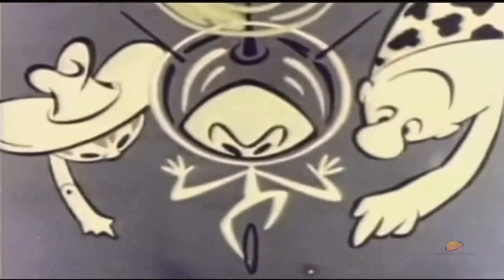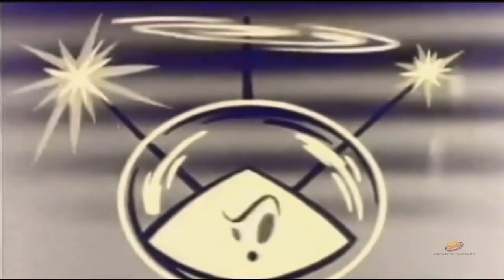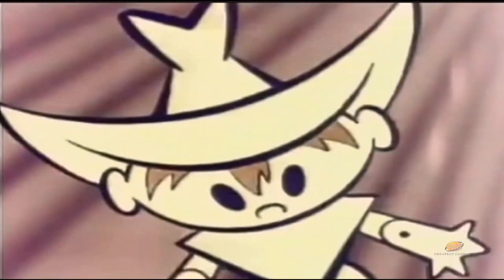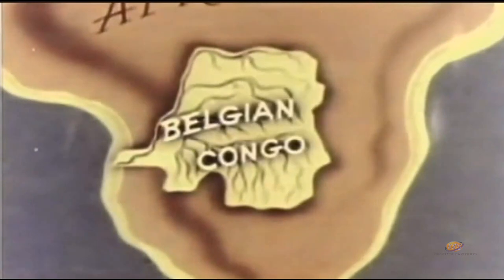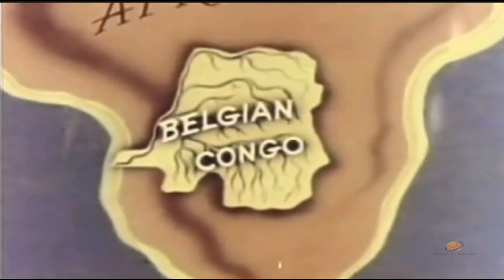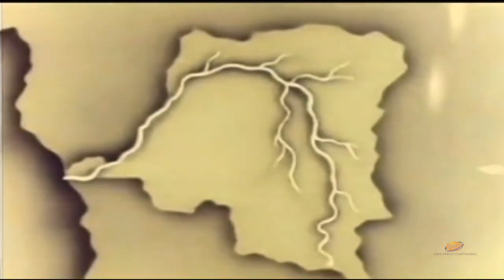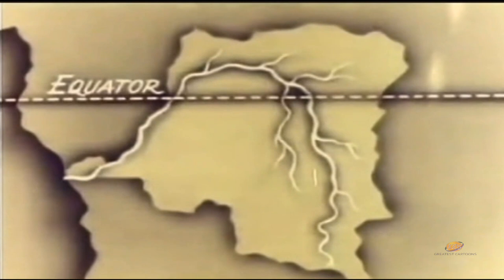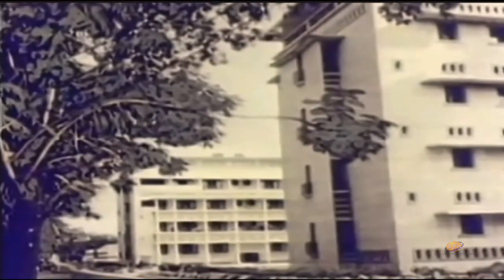Looking down on the continent of Africa from high in the sky, Bleep, Squeak, and Scratch see that the Belgian Congo looks something like an ivy leaf. The stem touches the Atlantic Ocean on the west, and the central vein of the leaf is formed by the Congo River, which curves some 3,000 miles into the interior and is the only river in the world that crosses the equator twice. The capital city of Leopoldville is a modern, busy river port.